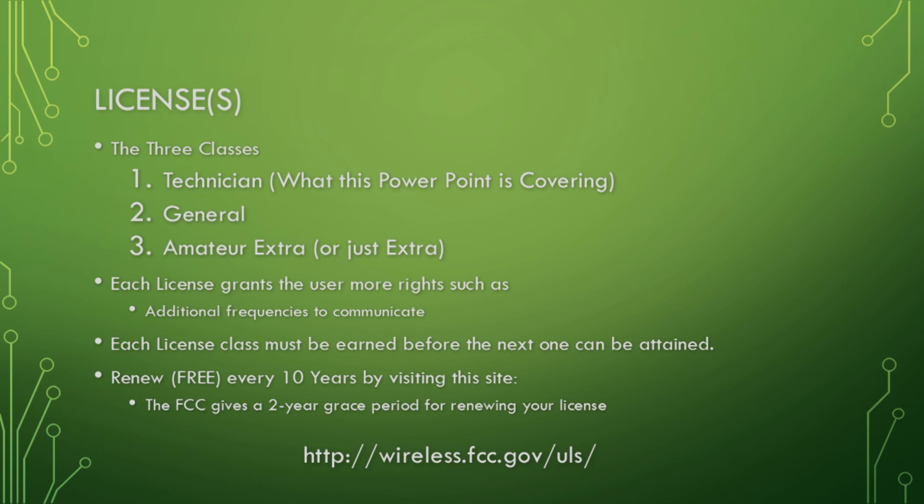As you earn more classes up to Amateur Extra, you're allowed to operate on more frequencies — in the VHF, UHF, and HF bands. The license lasts for 10 years, and in case you forget, the FCC allows a two-year grace period to renew. For example, if you've had your license for eleven and a half years, you can go to the website, click renew, and get 10 more years.